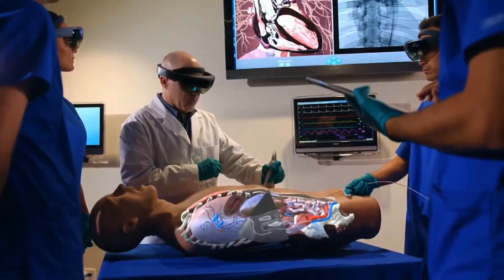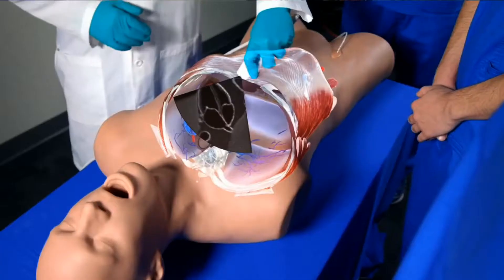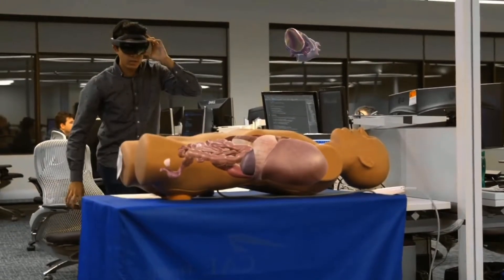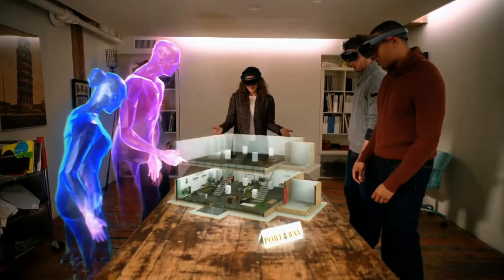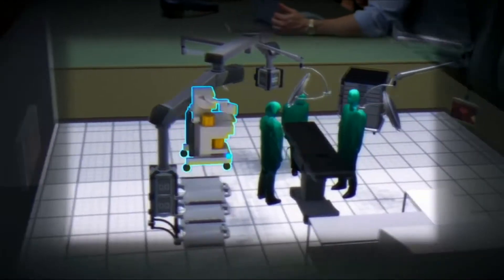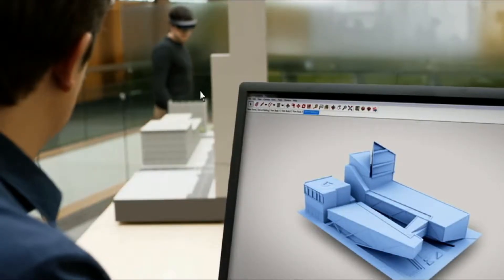The wearable device combines a holographic computing processing system for determining where 3D graphics should appear in the user's field of vision, with a display system that projects the graphics onto a lens. Through its initial demonstrations, Microsoft showed HoloLens could be used to train medical students in surgery, operate robots, or to visualize design and inspect complex structures.